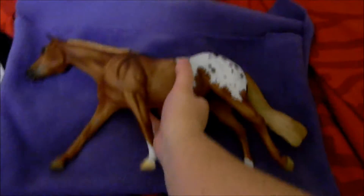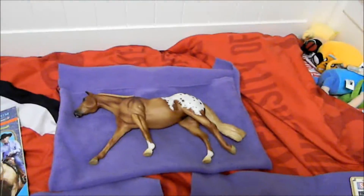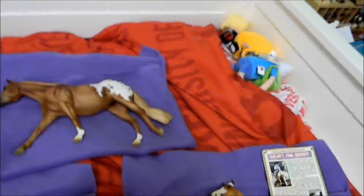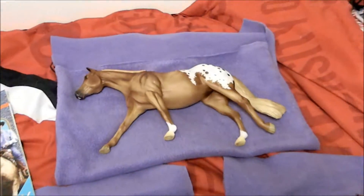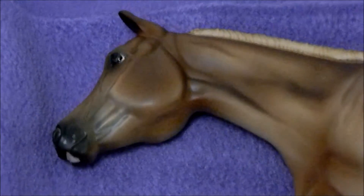I'm definitely showing her. She is going to be replacing Cookies and Cream because I usually show him every year, but I decided that if I got the Appaloosa she would come instead — and that is what's going to happen because I'm so excited. So yeah, there goes my freaking out for you guys.